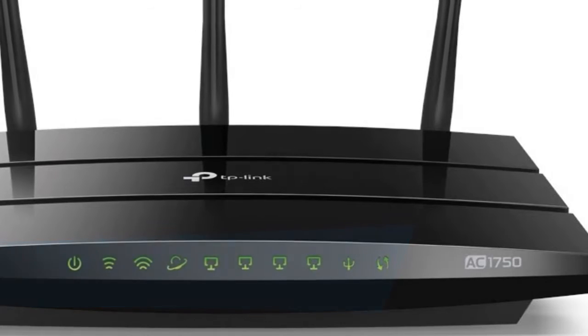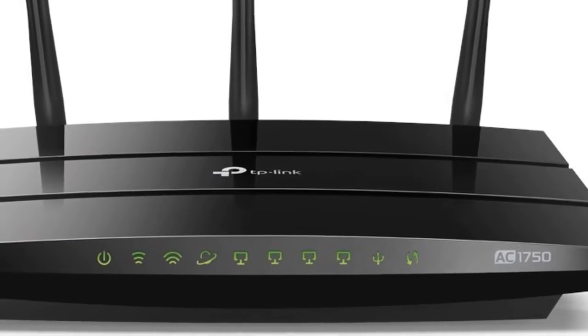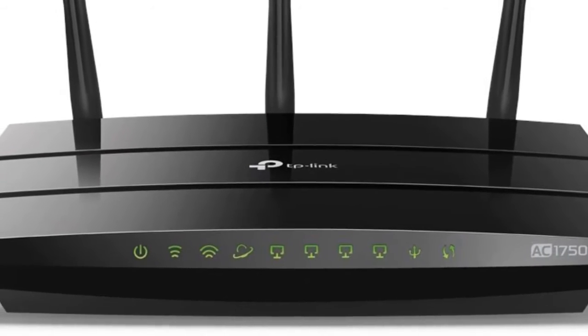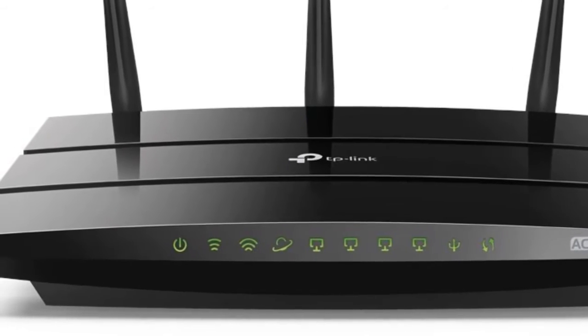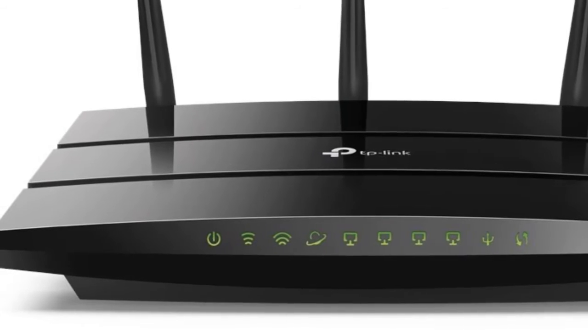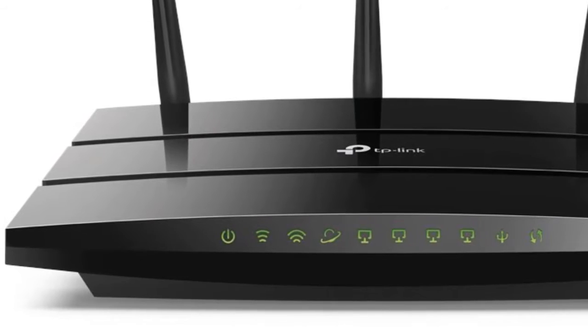With more devices in homes today, you need a solid router to keep up with Wi-Fi demands. AC1750 routers pack the speed and range most families need at an affordable price. The Archer A7 provides the best value for your dollar, delivering the perfect mix of performance and features for most homes.